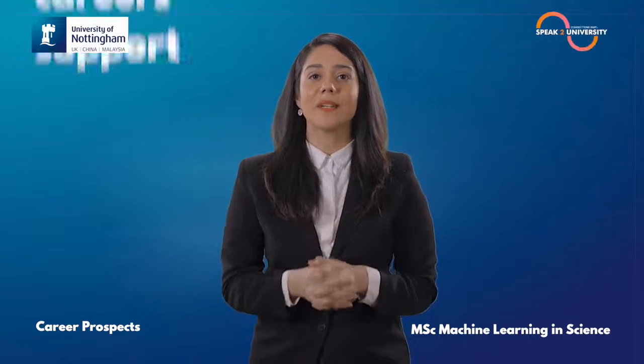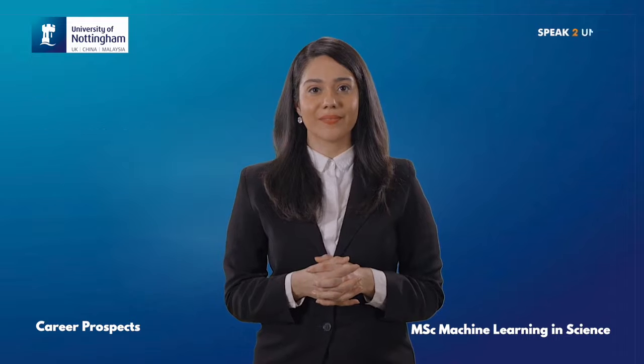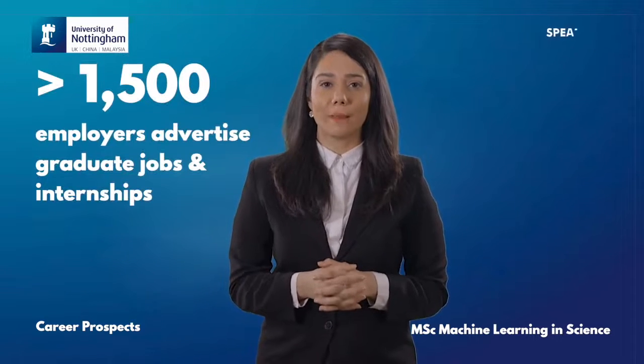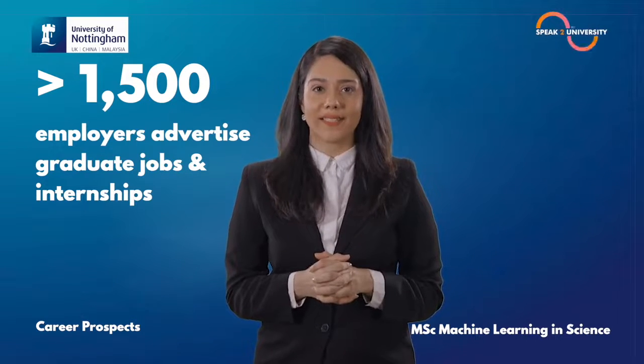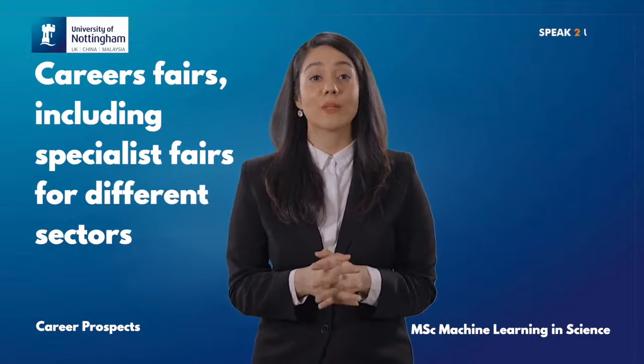There is also individual career support for all postgraduate students. Expert staff at the University shall help you research career options and job vacancies, build your CV or resume, develop your interview skills and meet your employers. More than 1,500 employers advertise graduate jobs and internships through their online vacancy service. Nottingham hosts regular career fairs including specialist fairs for different sectors.